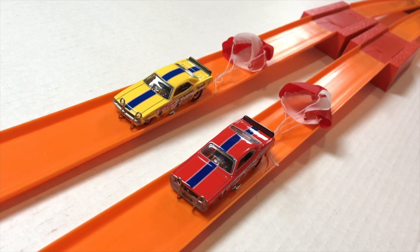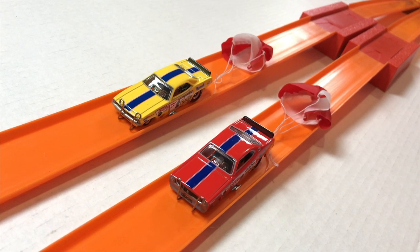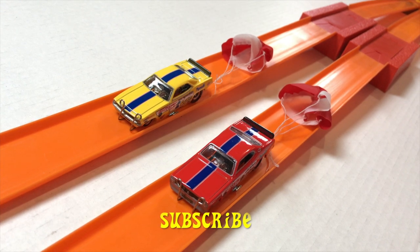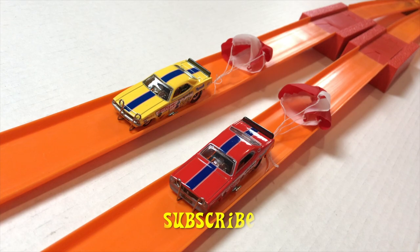Thanks for joining me on Redline Race Day today. I hope you had a good time. Remember, Hot Wheels go faster, roll further. And if you like what you saw, why don't you go ahead and click like and subscribe — I'd appreciate it. Because here you're only going to find the fastest miniature metal cars you've ever seen. See you next race.